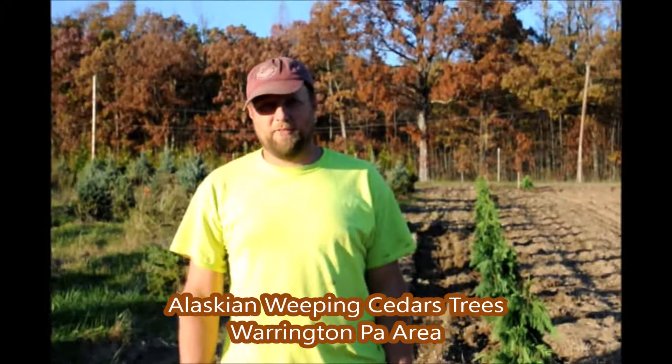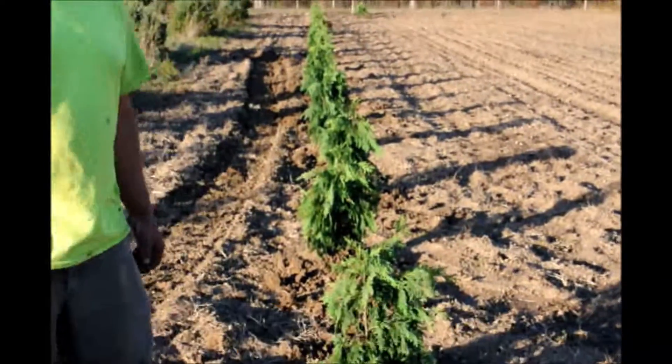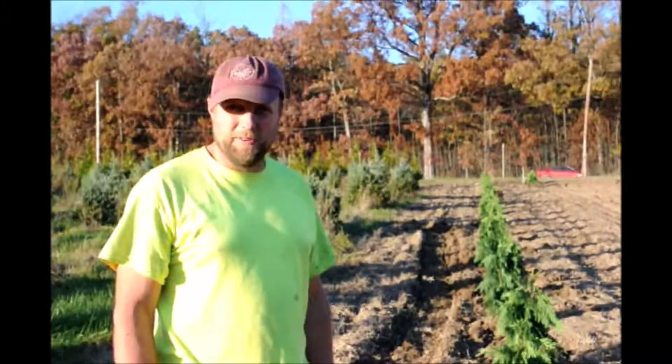My name is Mike. I'm here at Highland Hill Farm. We just planted some Alaskan Weeping Cedars. They are a difficult plant for us to get our hands on, but once we do get them,